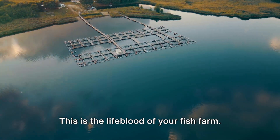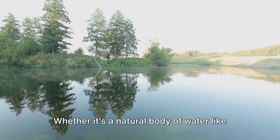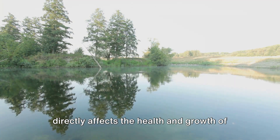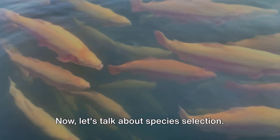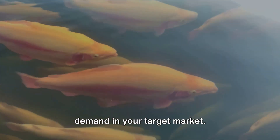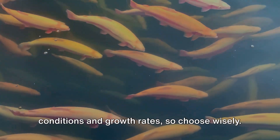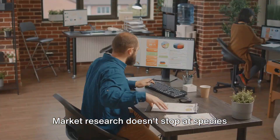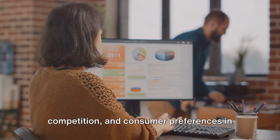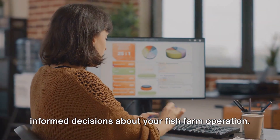Next, consider your water source — the lifeblood of your fish farm. You need a source that provides clean, fresh water. Whether it's a natural body of water like a river or lake, or a man-made reservoir, remember that the quality of your water directly affects the health and growth of your fish. Now let's talk about species selection — this is where your market research comes into play. You need to know what kind of fish is in demand in your target market: tilapia, catfish, or trout? Each species has its own optimal growing conditions and growth rates, so choose wisely. Market research extends to understanding the pricing, competition, and consumer preferences in your target market, guiding you in making informed decisions.